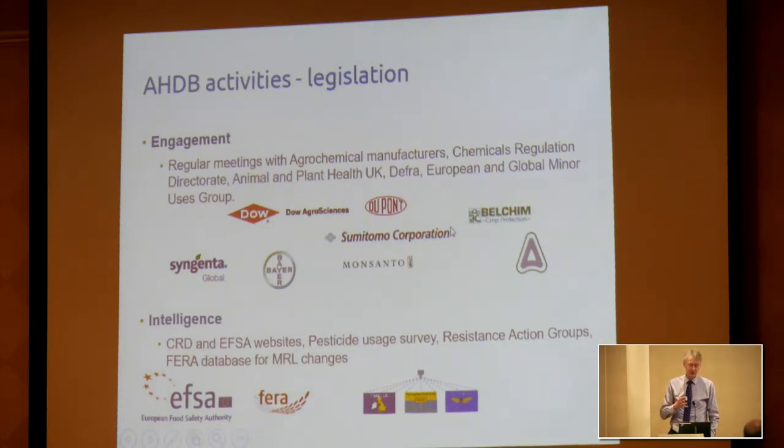In order to deliver solutions — and this is more the horticultural side of things — we do interact with most of the agricultural chemical and crop protection companies, seeking to find solutions ahead of the point at which we don't have one. We work with CRD and gather intelligence, see what's coming down the line, and liaise with the Food Standards Agency around MRLs. We also work with resistance action groups for insecticides, weeds, and diseases, to keep track of what's happening in terms of resistance.